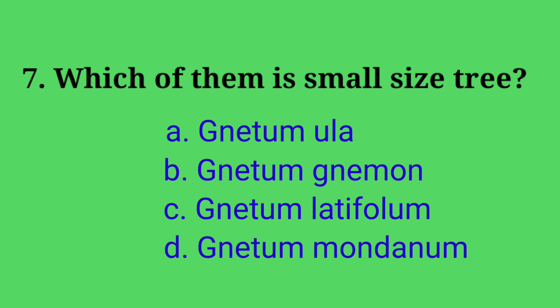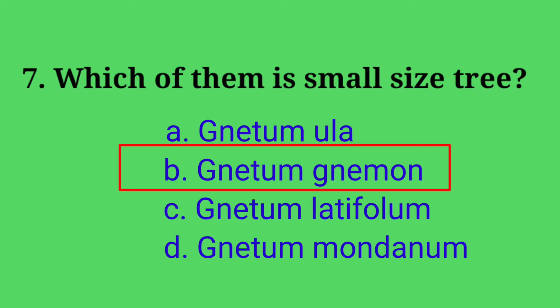Seventh question: which of them is a small size tree? Options: A. Neatum ula, B. Neatum nemon, C. Neatum latifolium, D. Neatum montanum. Answer: option B, Neatum nemon. Neatum nemon is a small size tree.